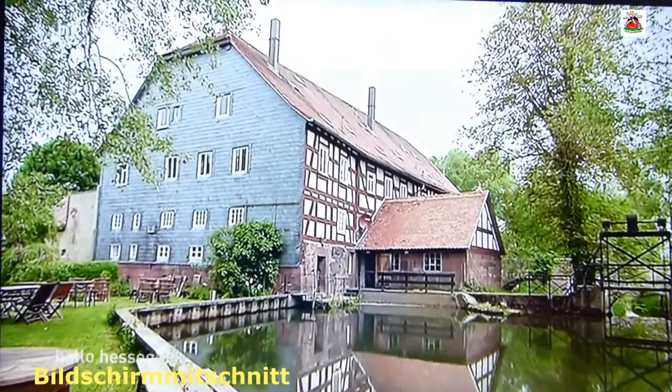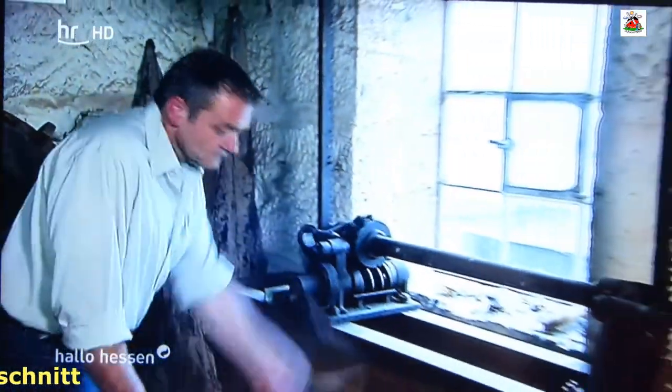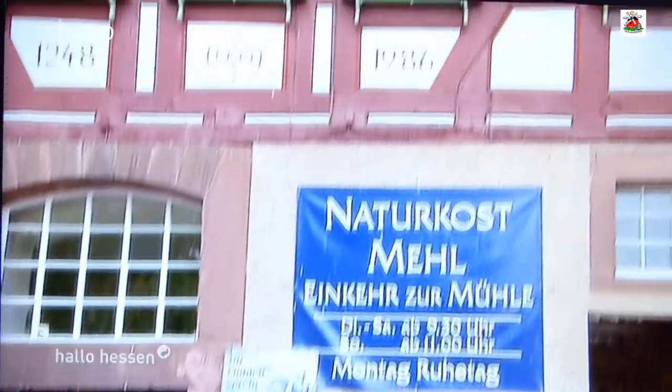Die Brückermühle in Ammöneburg. Seit 1248 wurde hier an der Ohm Getreide gemahlen. Heute benutzt Müllermeister Thomas Kleinschmidt die beiden Turbinen, die Anfang des 20. Jahrhunderts nachträglich eingebaut wurden, auch zur Stromerzeugung. Durch sie werden ein zur Mühle gehörender Bioladen und ein ganzjährig betriebener Restaurationsbetrieb mit Strom versorgt.